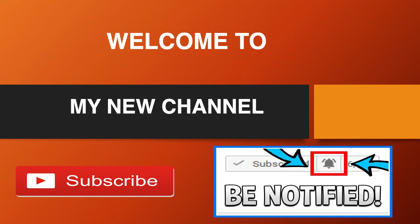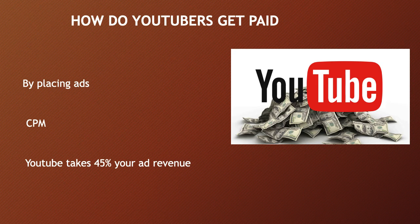So how do YouTubers get paid? They make money by monetizing their videos with ads running through them. The money you earn depends on your CPM. CPM stands for cost per thousand, and it is the amount an advertiser pays to have its ads served against videos 1,000 times.